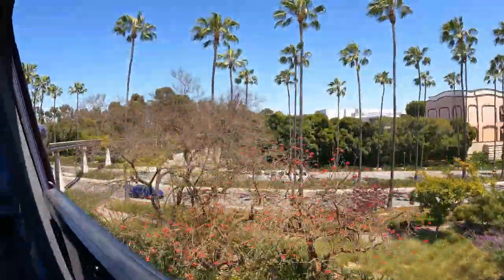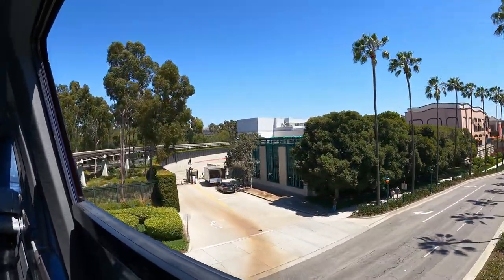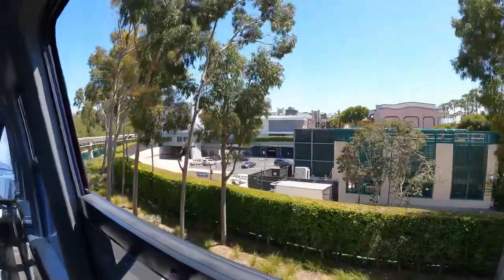To those of you who have just joined us, welcome aboard the Disneyland Monorail. For your safety, please remain seated, keeping your hands, arms, feet and legs inside the cabin. Watch your children, and no smoking please.